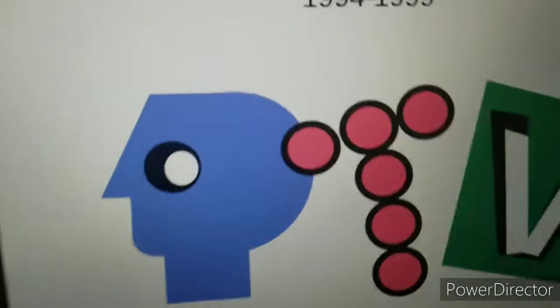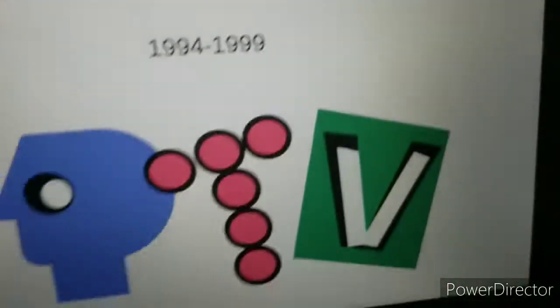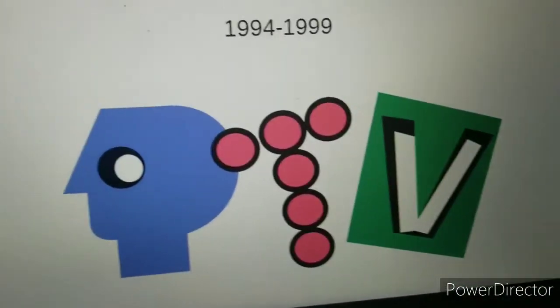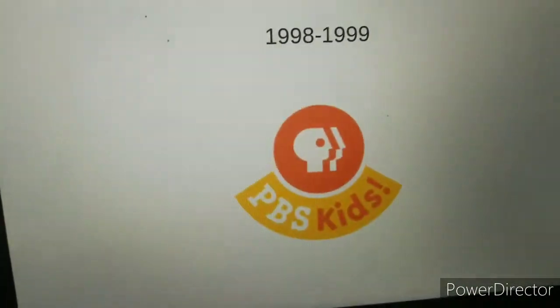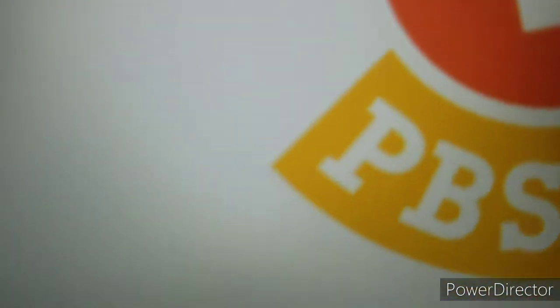Here we have PTV, which was used from 1994 to 1999. There are no variants in that. Here we have an orange P-Head with the words PBS Kids and an exclamation mark. That logo was used from 1998 to 1999.